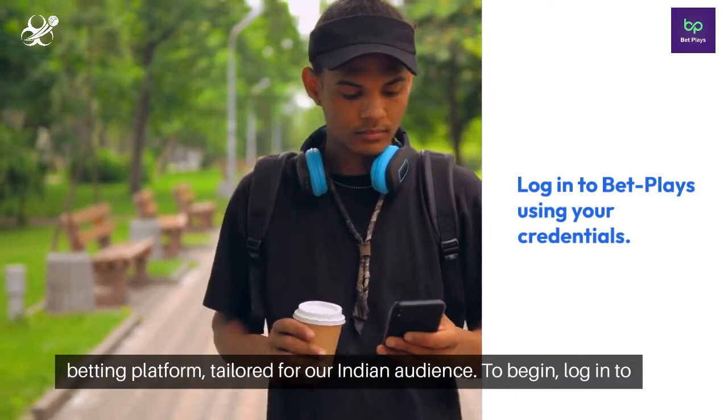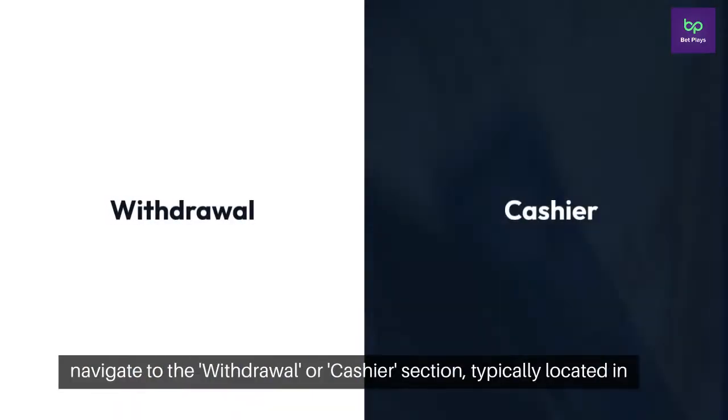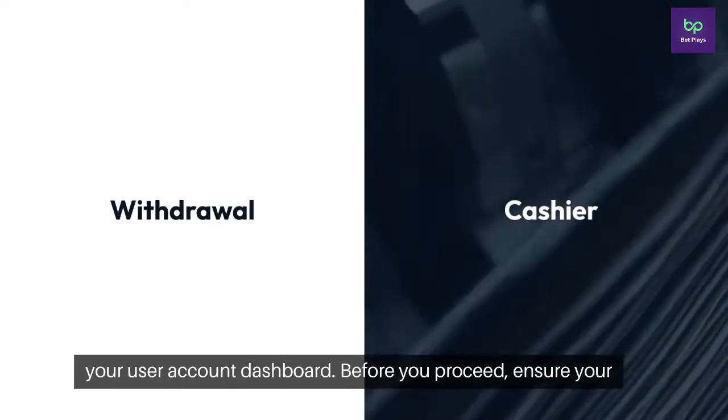To begin, log into your BetPlay's account using your credentials. Once inside, navigate to the withdrawal or cashier section, typically located in your user account dashboard.